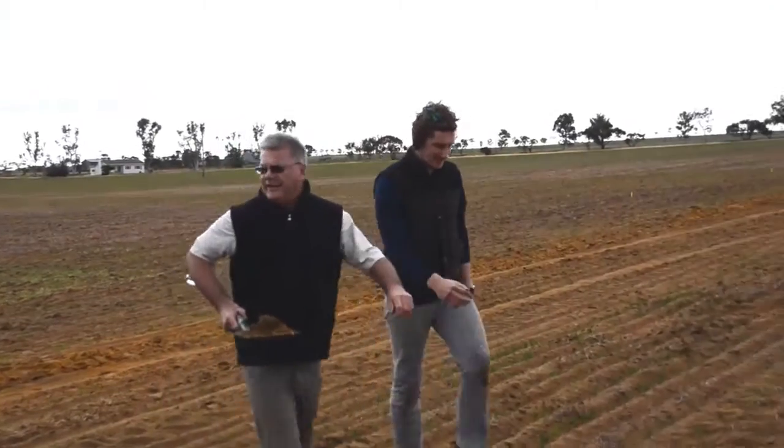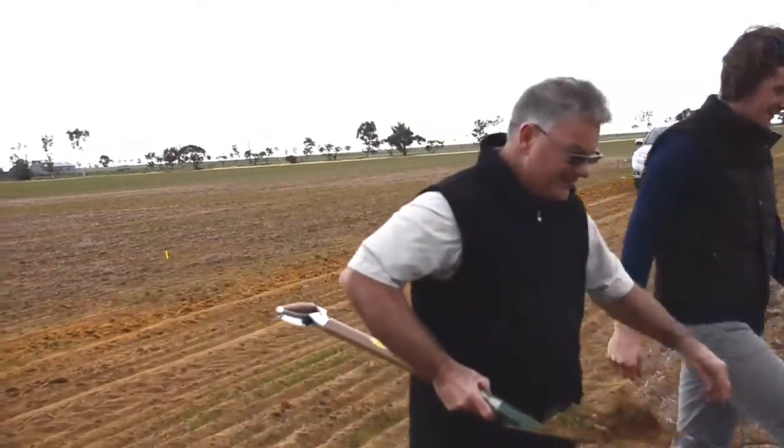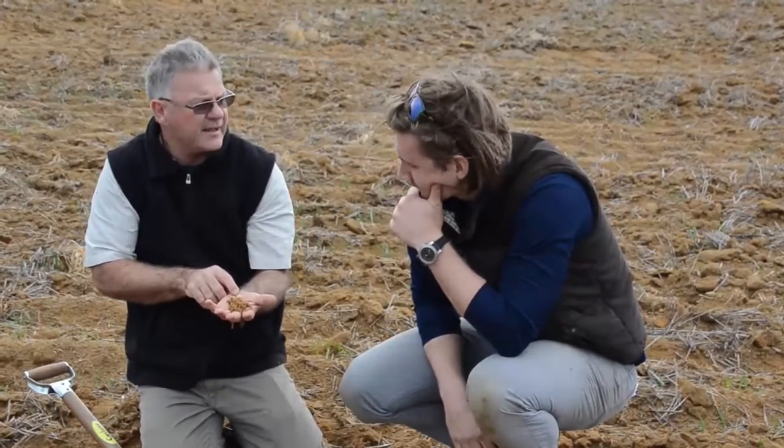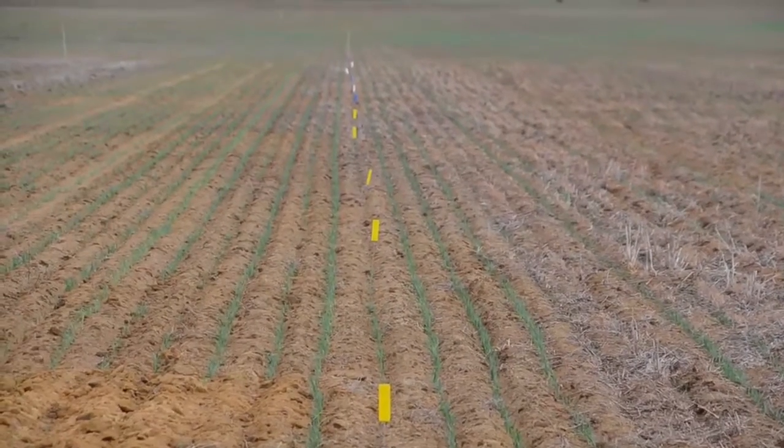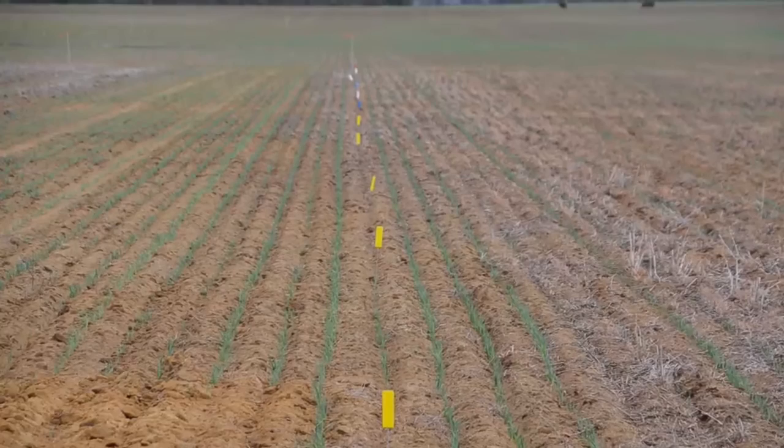Long-term GRDC and federal government funded soil biology trials in WA are led by DAFWA Research Officer Dr Francis Hoyle. These are investigating changes in soil organic carbon. Now that the Leiby Group long-term soil biology trial has been running for 13 years, there's a lot of great data to pull out of that, and one of the key outcomes is the increase in soil organic carbon.